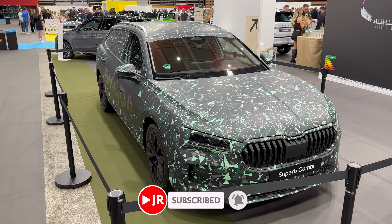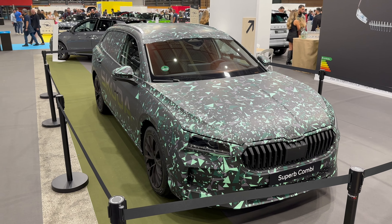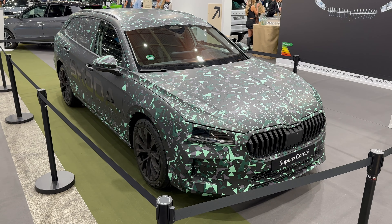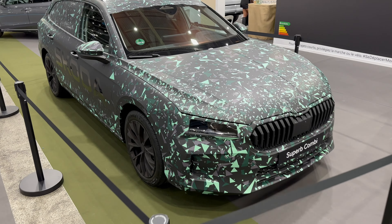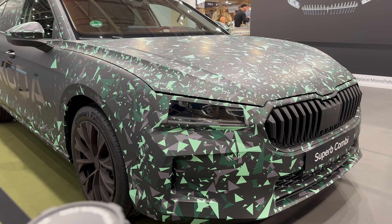Hello Škoda fans, this is the first look at the new Škoda Superb Combi — or the wagon version, also called estate — those are the three names used in Europe. This is obviously a prototype in a camo version, but you can see the silhouette of the car and the shape.